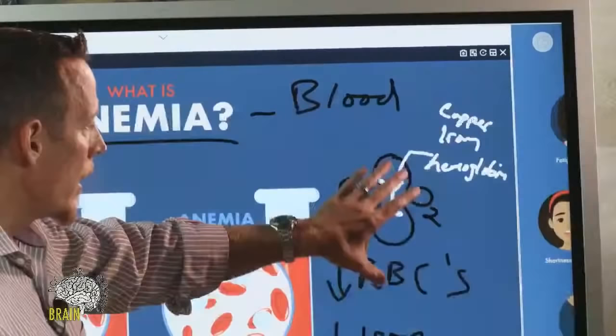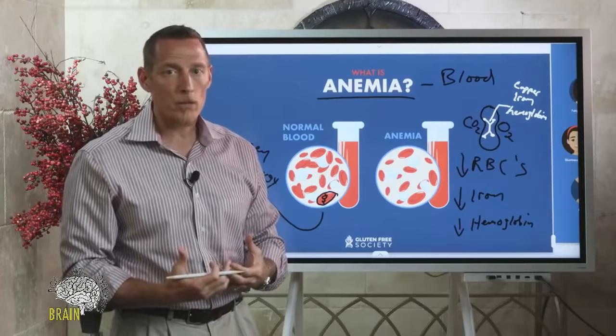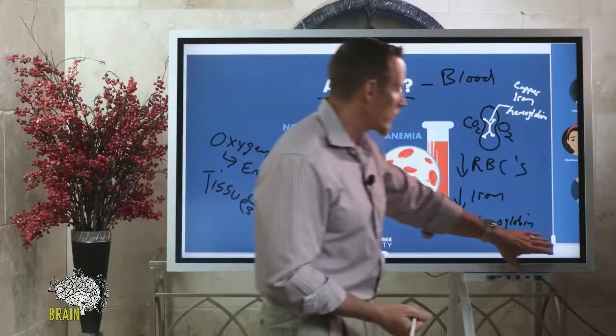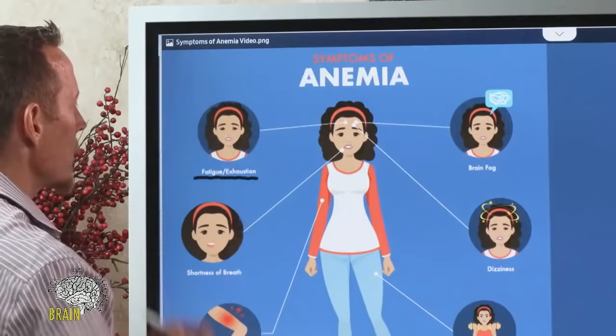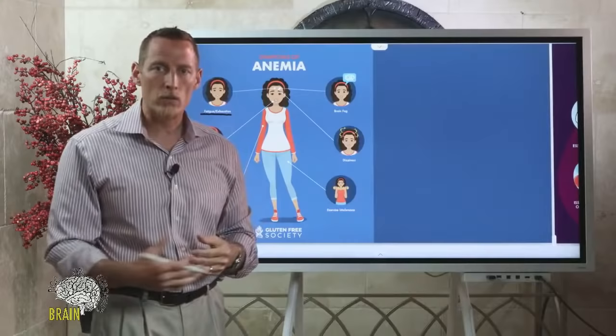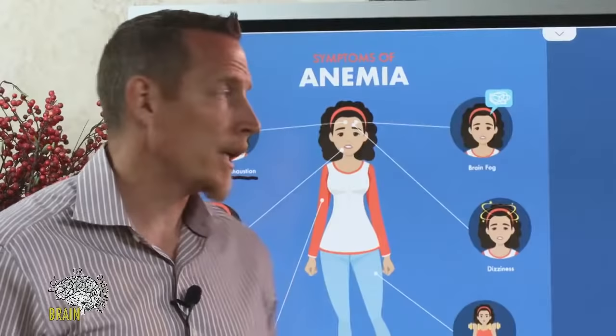Anemia is when you don't have the ability to carry or deliver oxygen to your tissues to generate energy for day-to-day cellular function. That's why anemic people are often short of breath — they feel like they can't get enough air. And that's why they're often tired. You can sleep 10 or 12 hours and still wake up exhausted because there's not enough oxygen traveling to your tissue to generate the energy your body needs. If you get plenty of sleep and still wake up exhausted, suspect anemia.